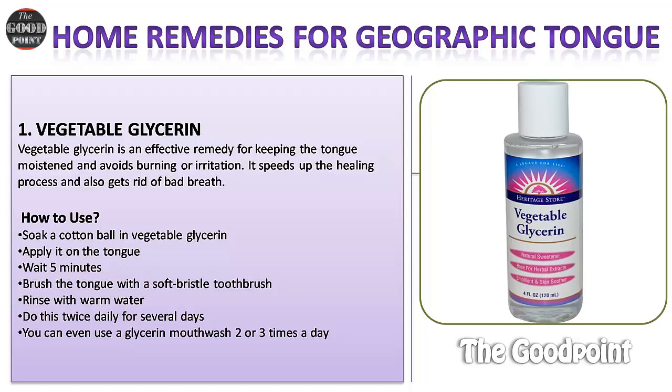Remedy one: Vegetable glycerin. Vegetable glycerin is an effective remedy for keeping the tongue moistened and avoiding burning or irritation. It speeds up the healing process and gets rid of bad breath. How to use: soak a cotton ball in vegetable glycerin, apply it on the tongue, wait five minutes, brush the tongue with a soft bristle toothbrush, and rinse with warm water. Do this twice daily for several days. You can also use a glycerin mouthwash two or three times a day.